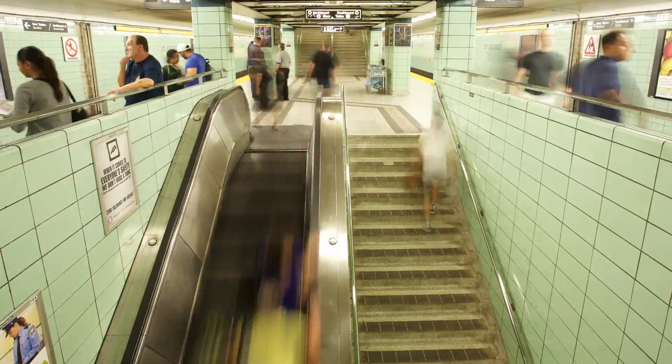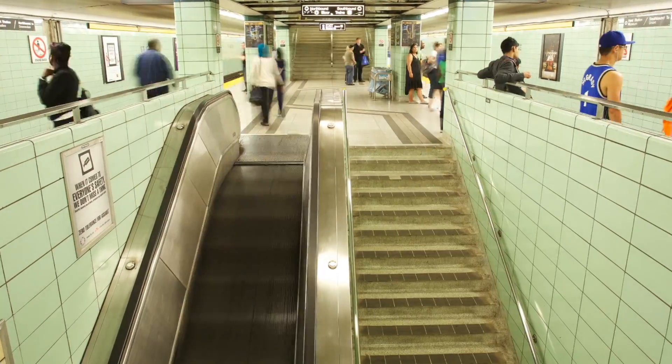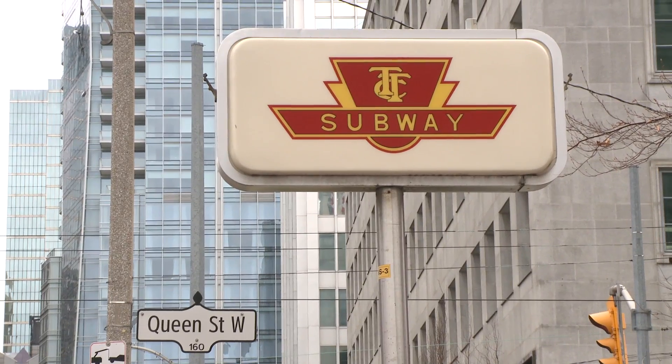The TTC, moving 1.8 million people every day in Canada's largest city. Our customers rely on us to get them where they're going on time.